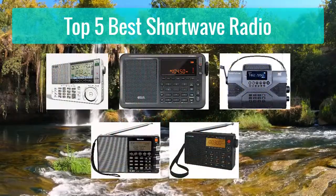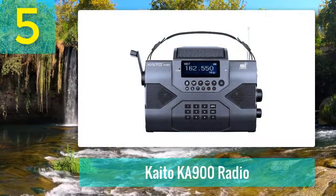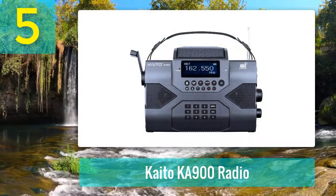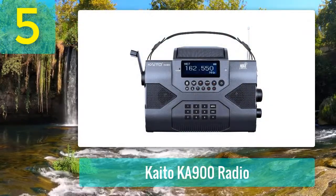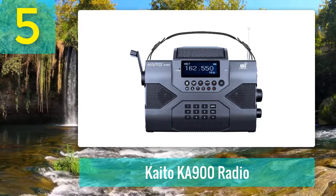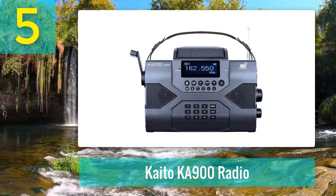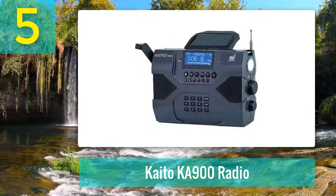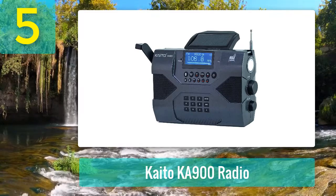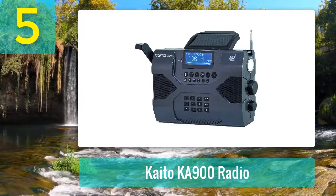Top 5 best shortwave radios. Number 5: the Kaito KA-900. The KA-900 radio from Kaito is brimming with functionality — one of the best shortwave radio products for emergencies and survival preparedness. The Kaito KA-900 comes with all the functionality you need for an outdoor radio, including AM, FM, and shortwave streaming options.